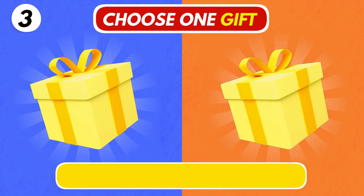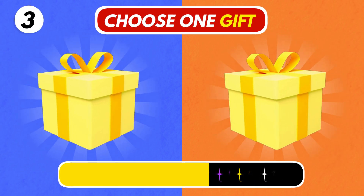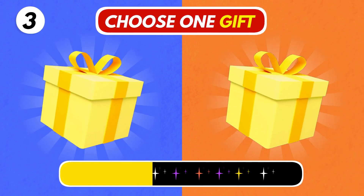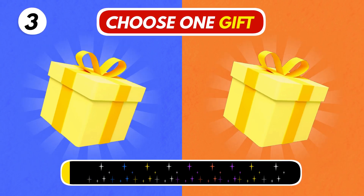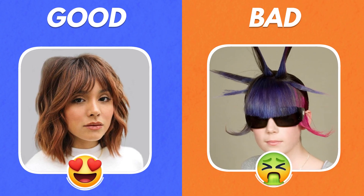Number 3! Choose Any One Gift! Let's see if you are a lucky person or not! Which one hairstyle did you get? Left or Right?